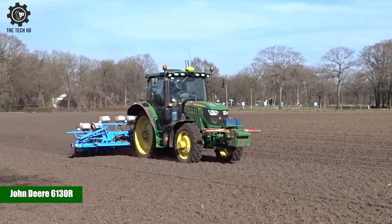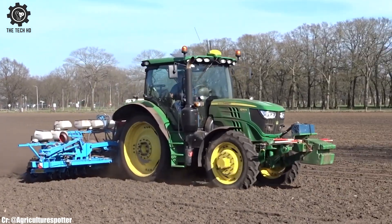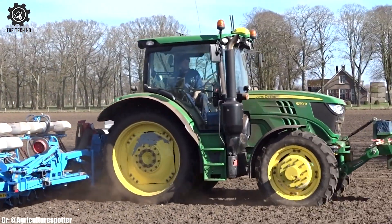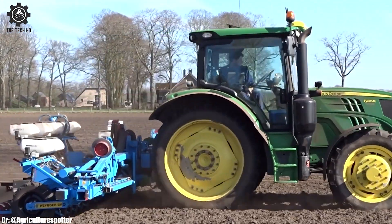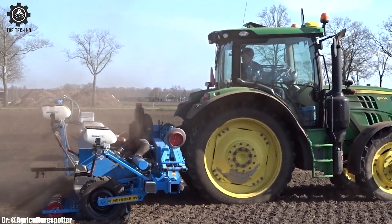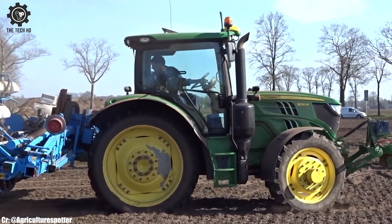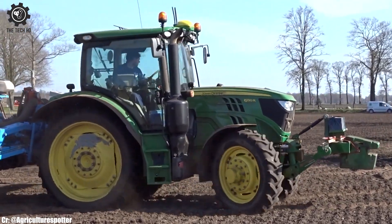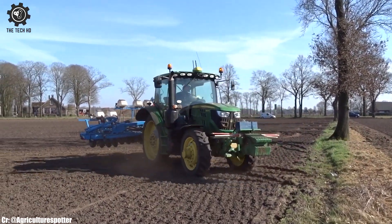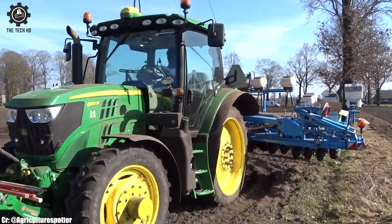John Deere 6130R. The John Deere 6130R paired with a Monosem precision planter is a powerful and efficient combination for precise and accurate crop planting. With its 130-horsepower engine and advanced transmission, the 6130R provides excellent performance and fuel efficiency, ensuring smooth operation during planting. The Monosem precision planter offers accurate seed placement, reducing seed wastage and promoting uniform germination.